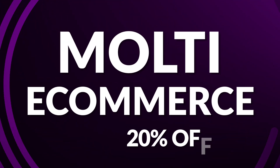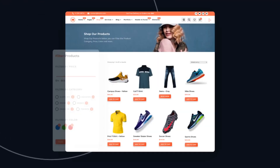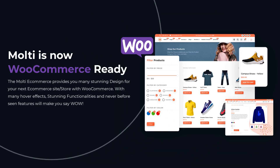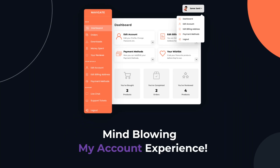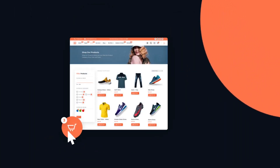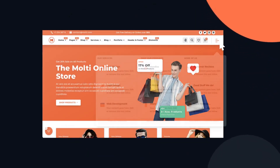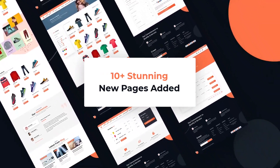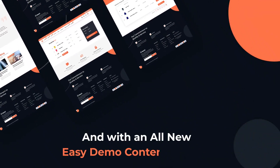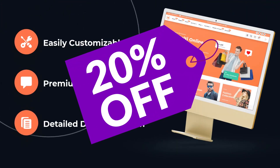Next up is Multi E-Commerce, which you can pick up for 20% off during the sale. Multi E-Commerce is your versatile child theme for building a stunning online presence, with a modern design and practical features. With over 25 pre-designed pages and the freedom to choose from 10 header and 10 footer styles, you can create a website that reflects your brand. Its seamless WooCommerce integration makes setting up and managing your online store a breeze.